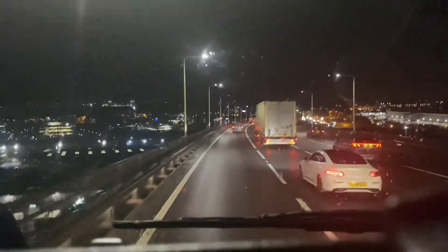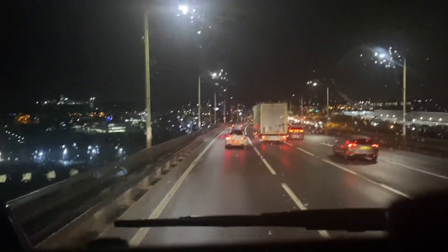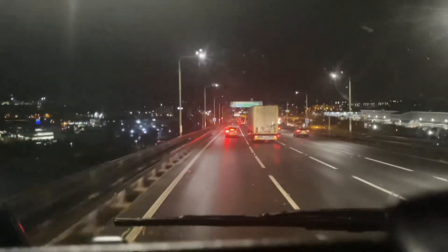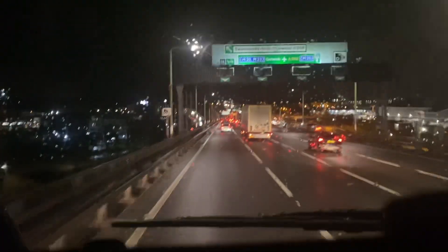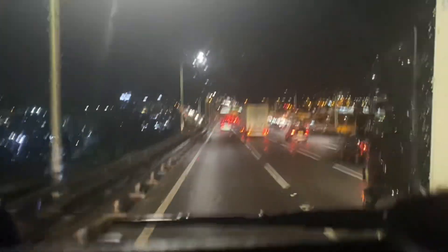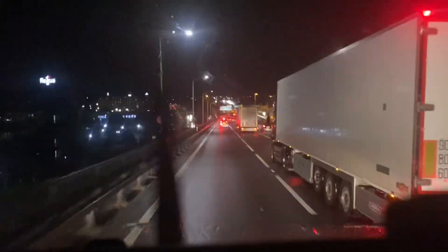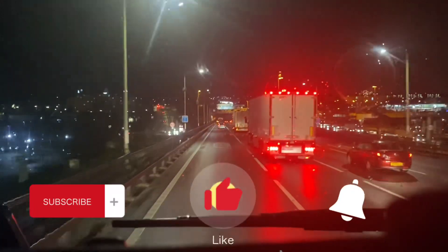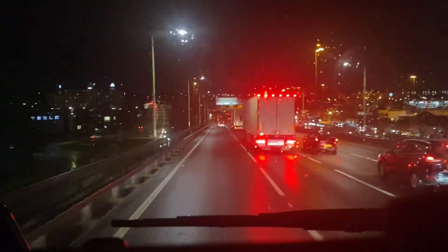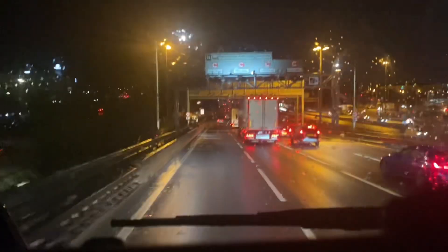So guys, that's the Dartford Bridge. When we come back, we're going to use the Dartford Tunnels. For those who've been there before with me, and for those who haven't — today you might get the chance. We'll do the same and get a tour of the Dartford Tunnel. We're descending now, we've gone over the bridge, and that's the tour of the bridge so far. Hope you enjoyed it.